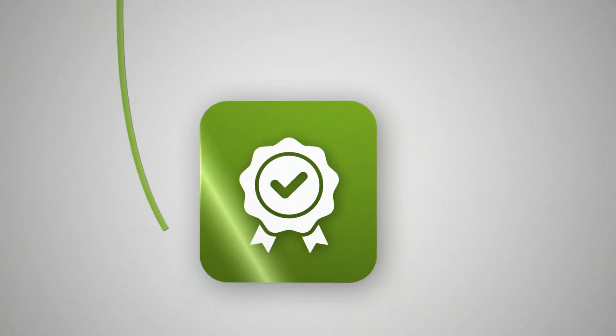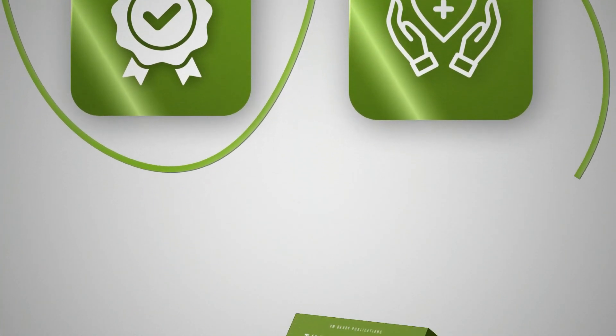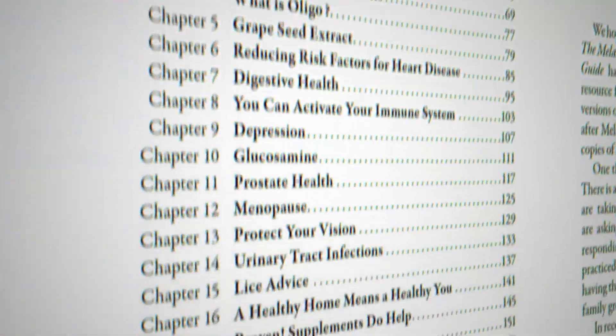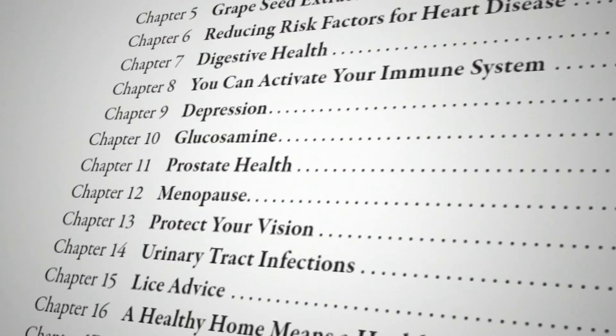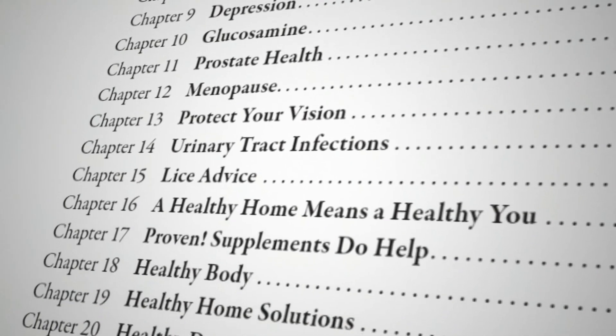Whether you need expert advice on using essential oils or practical health tips grounded in research, the Melaleuca Wellness Guide covers it all. It even includes a chapter on the 30 most important essential oils, ensuring you have natural solutions at your fingertips for almost any need.